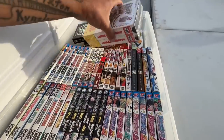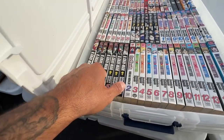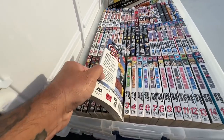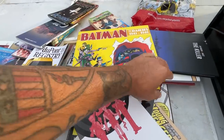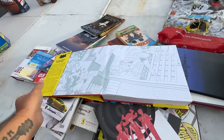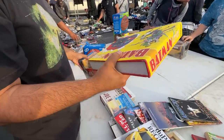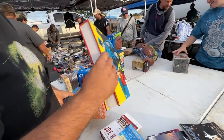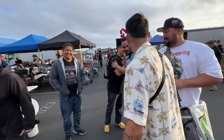Look at all the anime books! You've got Hunter x Hunter, Bleach, D.Gray-man, Gintama — these are cool. This is so heavy, dude. That is a lot of comics, Ricky. Feel this book — this is a workout routine right there. Read!